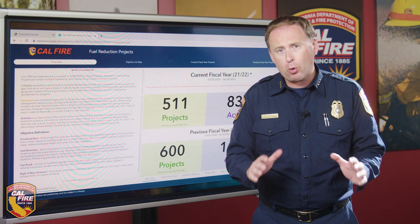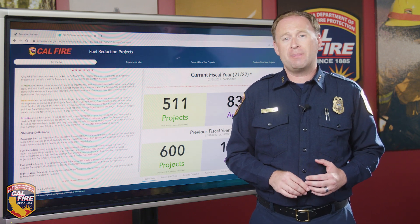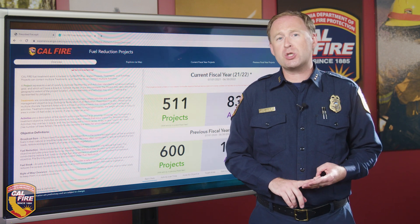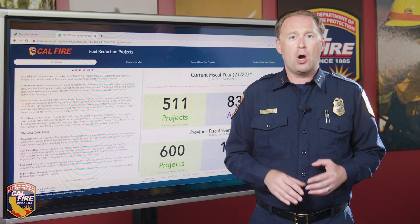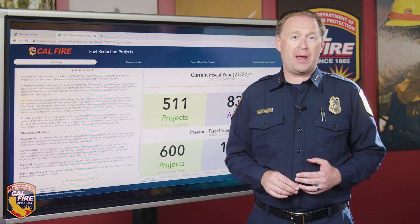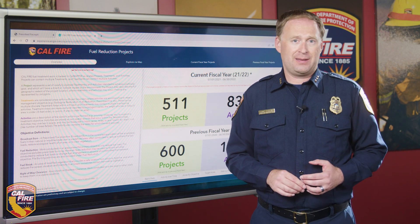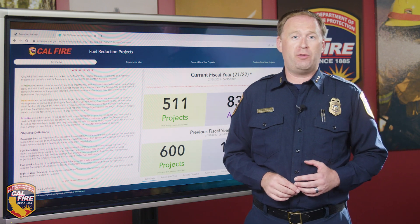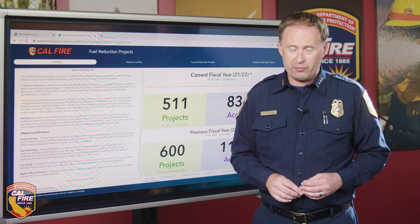It's important to note that while fuels reduction is an important part of the strategy to create forest and community resilience, defensible space, forest restoration, emergency evacuation planning, fire prevention education, home hardening, and other forestry and fire prevention activities are all equally important in the effort to create a fire-resilient California. You can find our new interactive fuels reduction viewer on our website at fire.ca.gov.